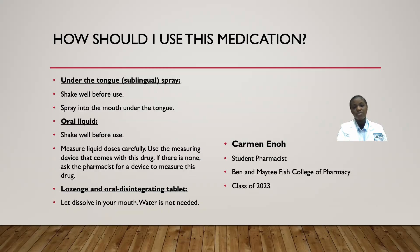For the sublingual spray — not the tablet, the spray — shake the spray well before you use it, then spray it into the mouth under the tongue. For the oral liquid, shake the liquid well before using it and measure the liquid doses very carefully using the measuring device that comes with the drug. If there is no measuring device, you can always ask your pharmacist for one.